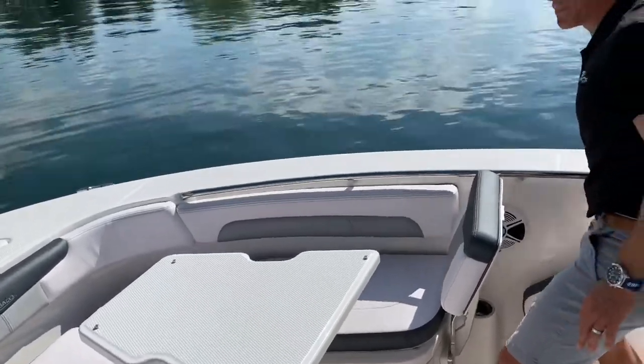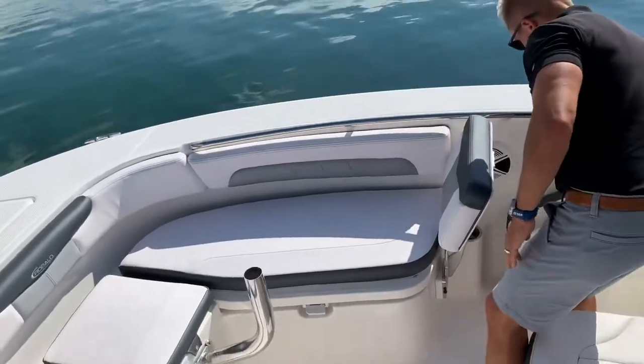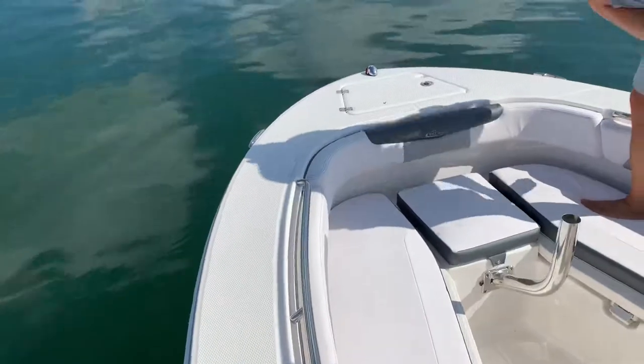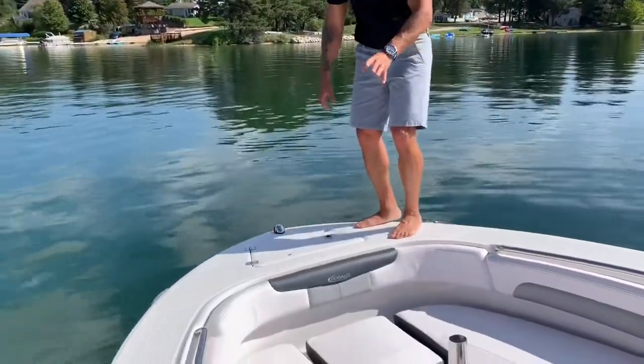One of the things I like most about this Robalo is the gunnels. You'll see here that the gunnels on this boat are extra wide. It makes it really easy if you're fighting fish or getting people on and off the boat to walk around on these gunnels.